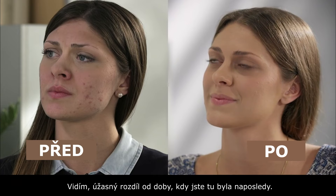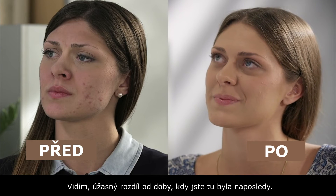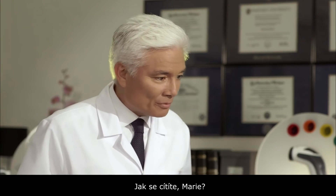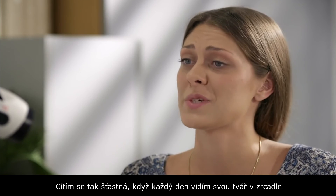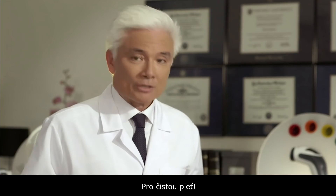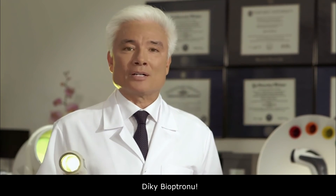I see a fantastic result, an amazing difference since the last time you were here. But more importantly Maria, how do you feel? I feel so happy when I see my face in the mirror every day. My whole life is better with Bioptron. For clear skin, thank you Bioptron.